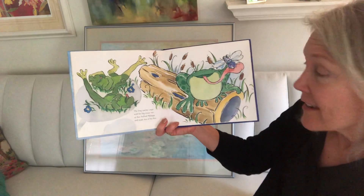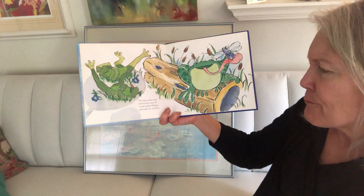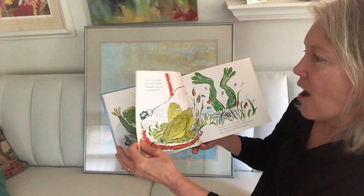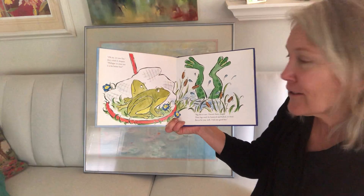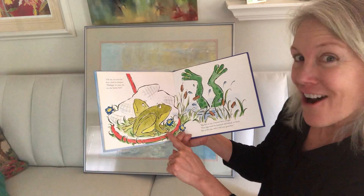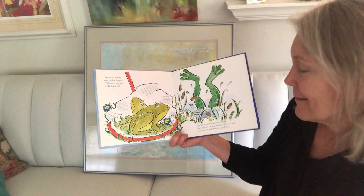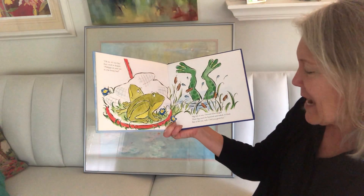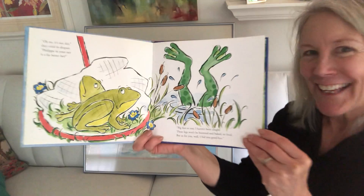The frog catcher crept with his big trusty net as they bullied Philippe and made fun of his feet. Oh no, it's not fair, they cried in despair — Philippe in your net is a far better bet. So the net catcher caught those two frogs, but they're saying Philippe has bigger legs. Big feet or not, I haven't been caught. These legs won't be buttered or baked or fried. But as for you, well, I bid you goodbye. And off he hops.